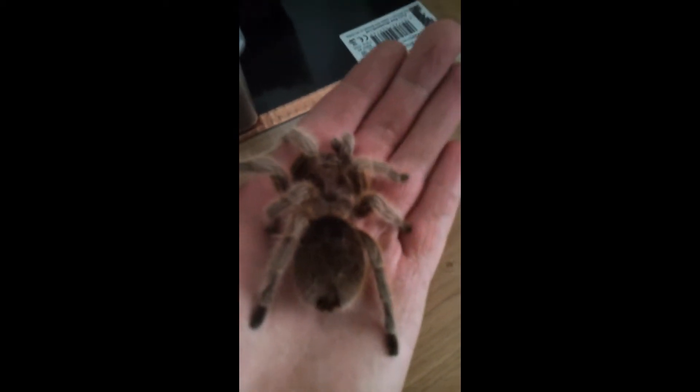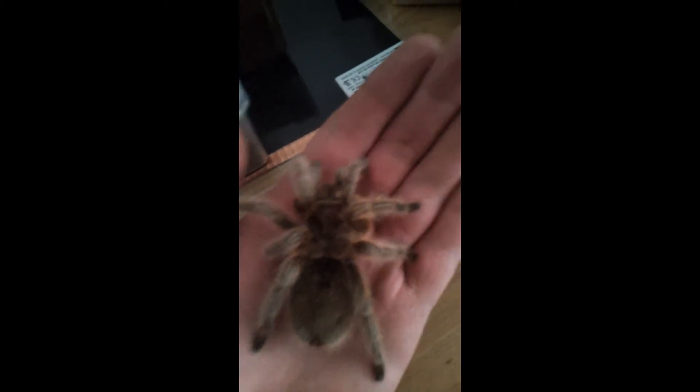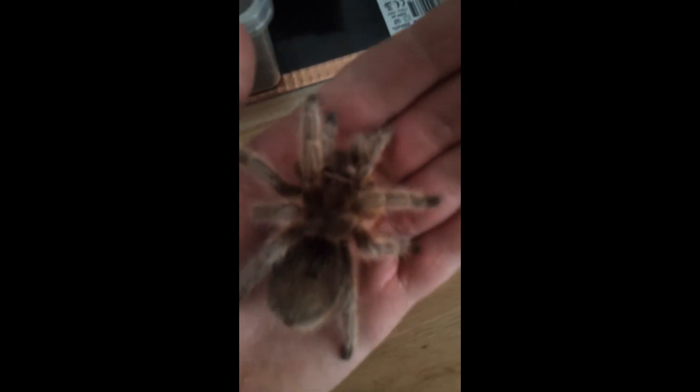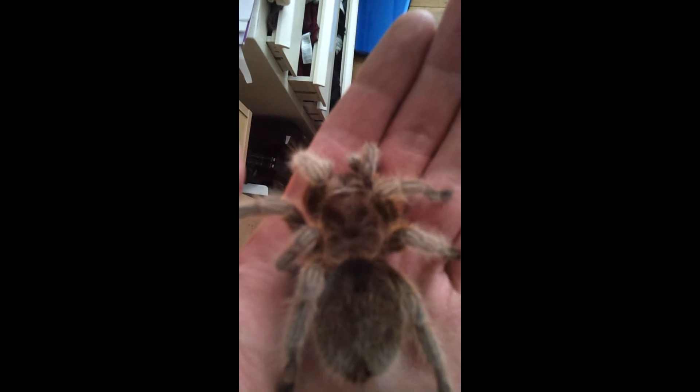She's got a nice gold tinge to her and there's pink on the carapace — for those of you who don't know, that's just around the eyes. See if I can get her in a bit of light, you might be able to see it just.